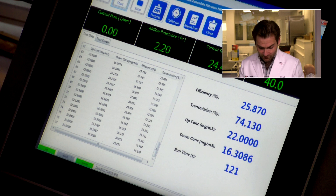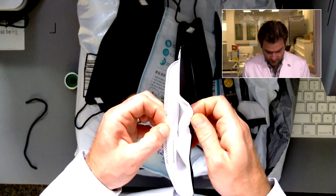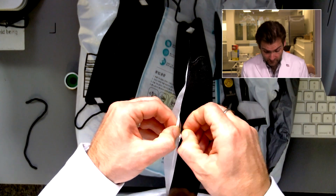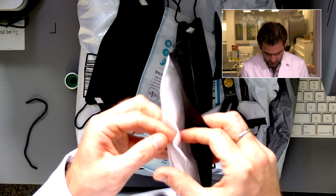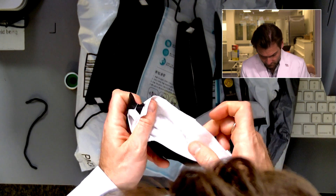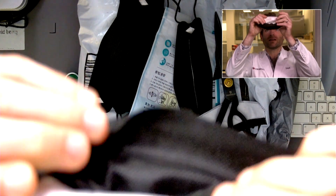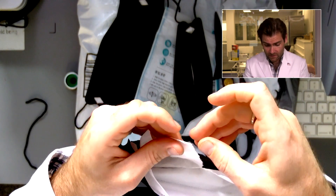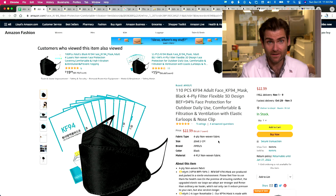I'm wondering if they have any melt-blown in here at all. We have a very thick outer layer of spun bond, then a very thin layer of spun bond. Typically KF-94s are four layers with two layers of melt-blown. This one appears to have only one layer, maybe. It actually looks like pretty good melt-blown — it's got a lot of striations in it. It is two layers of melt-blown, so this four-layer mask just has really bad melt-blown.